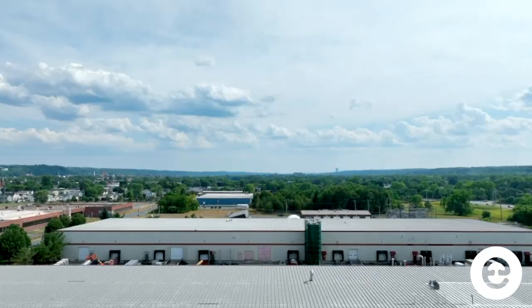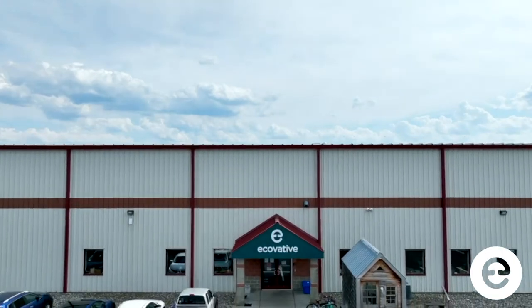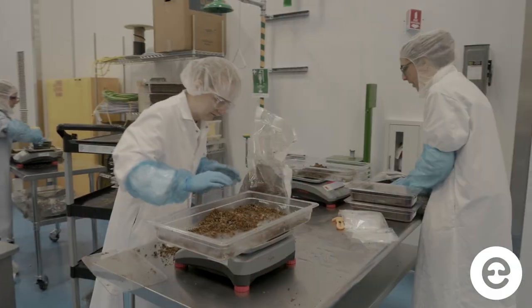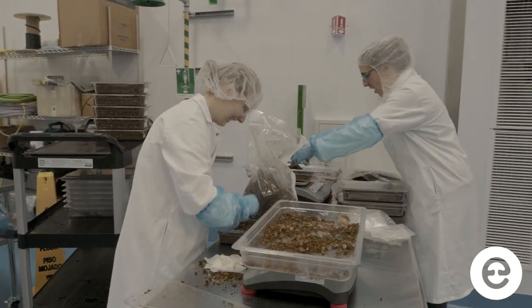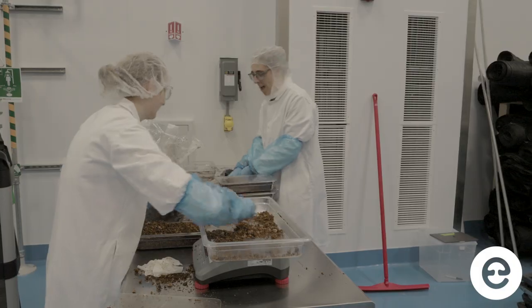I went to college at RPI, which was where the company's two founders attended school and where the company was birthed. It was there that I met one of my good friends who currently works here as an engineer. When I took a look at the website, it became pretty clear to me that it was an exciting place to work, so I wasted no time applying.